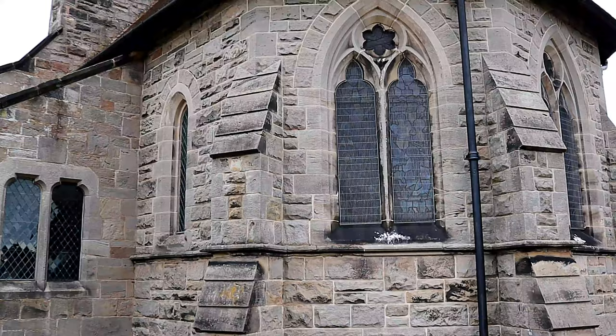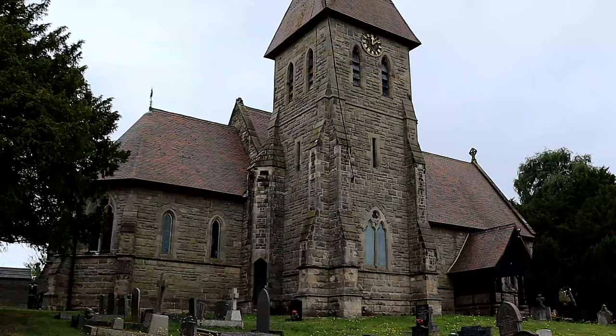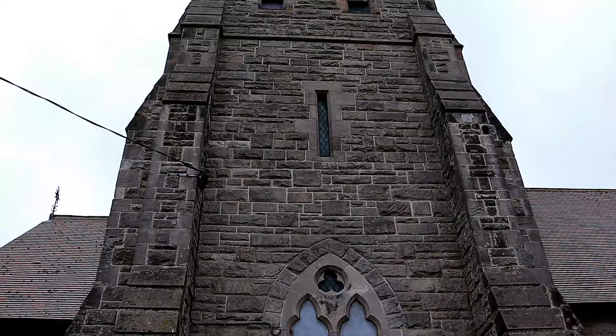A new church was erected in 1861 to the east of the site of the old church, built in stone in the early decorated style from designs by the architect David Brandon of London. It consists of a chancel, nave, south aisle, north porch, and a tower with three ancient bells.